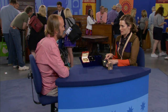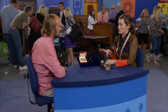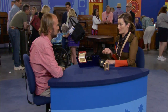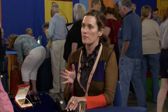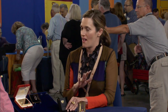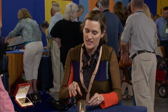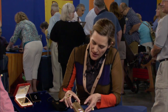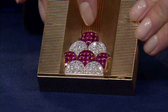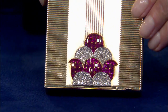Ostertag started their jewelry company on the Place Vendôme in Paris in the 1920s. They're not as well known as Cartier and Van Cleef and Arpels, their neighbors, but they were every bit as talented. The workmanship in their jewelry and accessories is some of the finest that you'll see. Here you have this beautiful Minaudière with diamonds and rubies in a floral motif. This would have been circa 1935 to 1938.